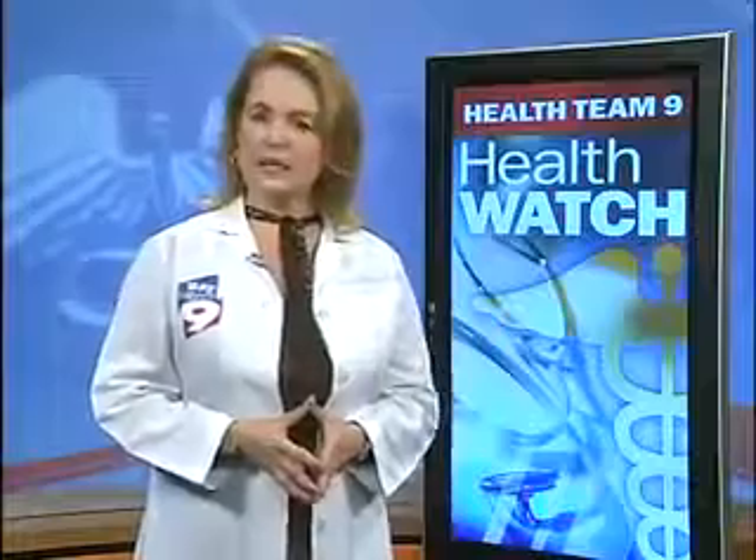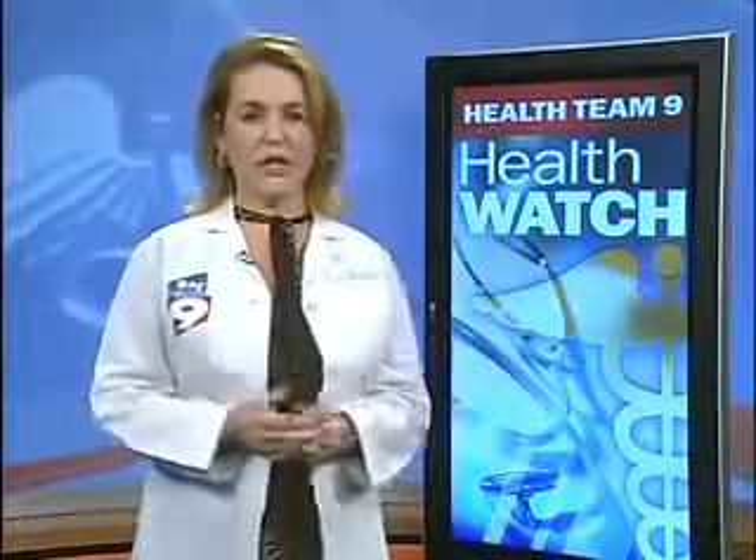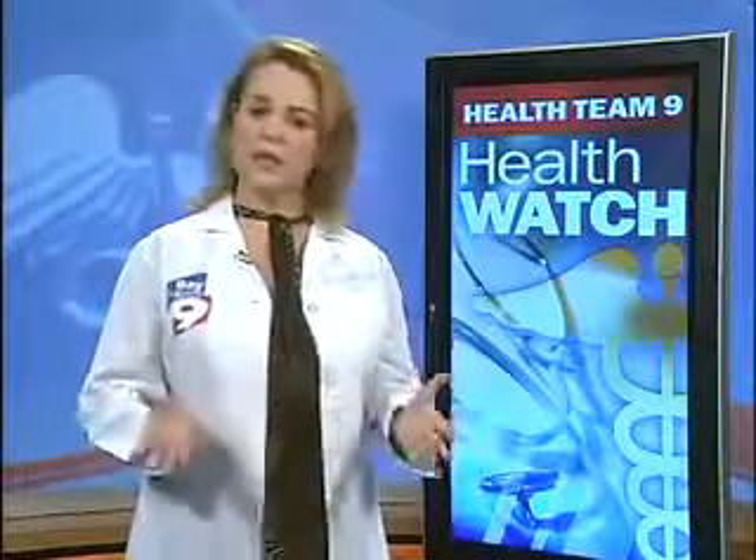Research also shows that taste is truly different for each individual. Five percent of us cannot tell the difference between umami and salt. For many others, the umami flavor varied in intensity. With the Health Team 9 Health Watch, I'm Dr. Linda McClintock, Bay News 9.